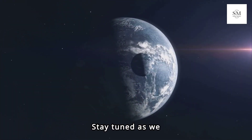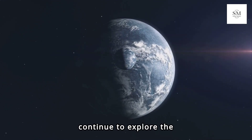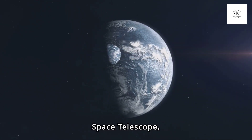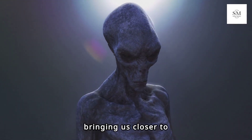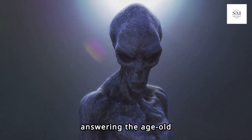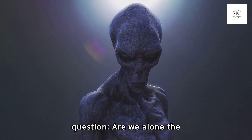Stay tuned as we continue to explore the cosmos with the James Webb Space Telescope, unlocking the mysteries of distant worlds and bringing us closer to answering the age-old question: are we alone in the universe?